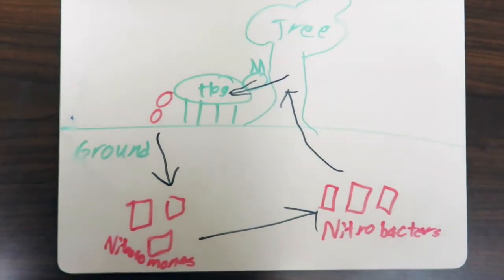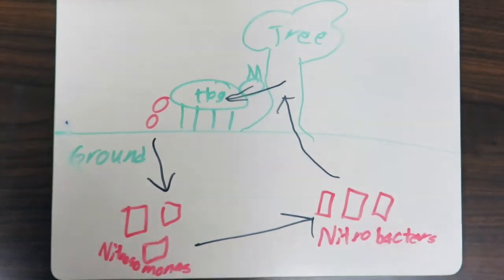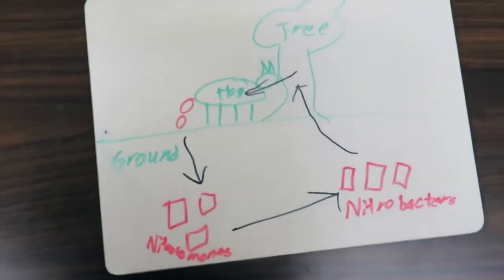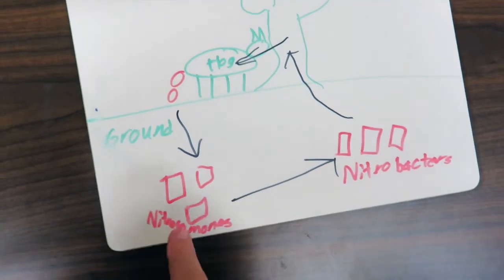As you can see, hogs poop. But the poop doesn't simply stay on the ground. It instead gets recycled into the ground through a process called ammonification. Nitrosomonas, a bacteria, converts the ammonia into nitrites.